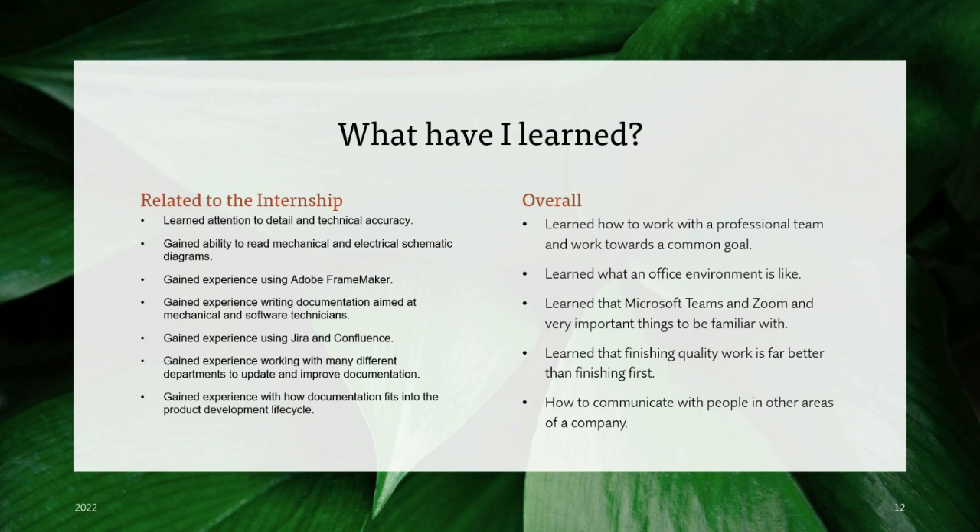What have I learned? Related to the internship, I've learned attention to detail and technical accuracy. I've gained the ability to read mechanical and electrical schematic diagrams, and I can use Adobe FrameMaker, which translates well into learning other documentation processing software. I can build a document from the ground up, and I can use Jira and Confluence. I can also update, improve, edit, and peer review documentation. Overall, I learned what it's like to work with a professional team toward a common goal, experienced office environment, and became familiar with Microsoft Teams and Zoom. I also learned that quality of work is far better than finishing fast, and I learned how to communicate with subject matter experts across different areas of the company.